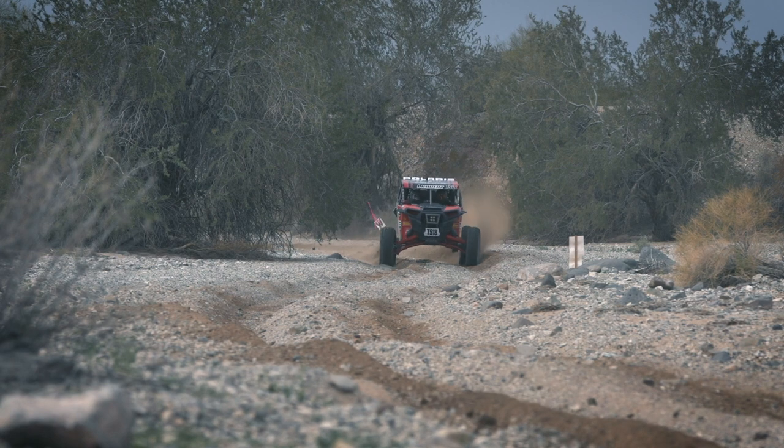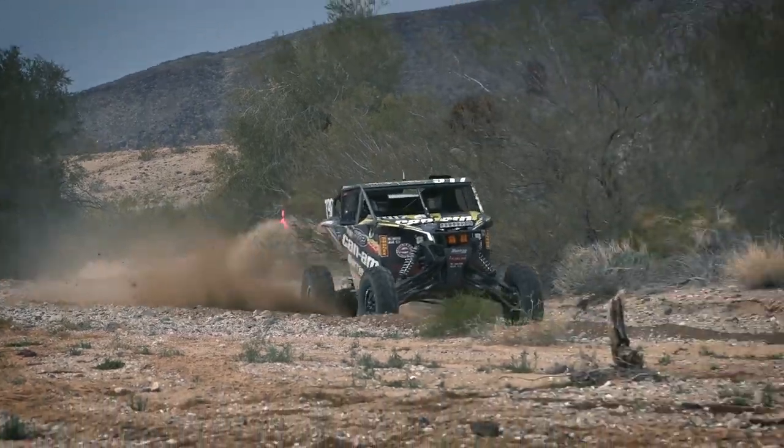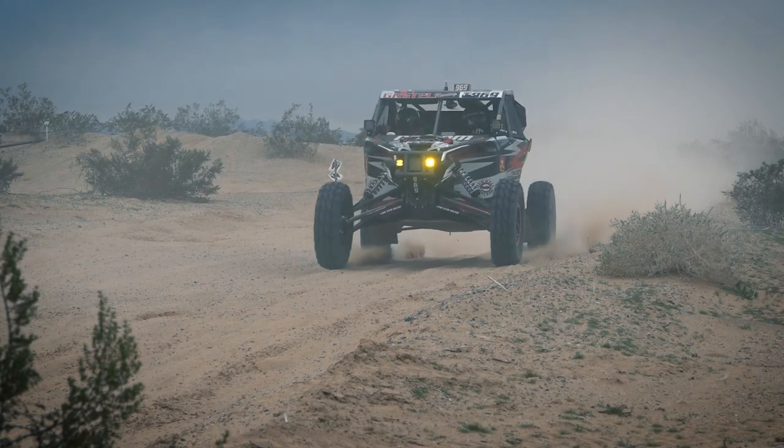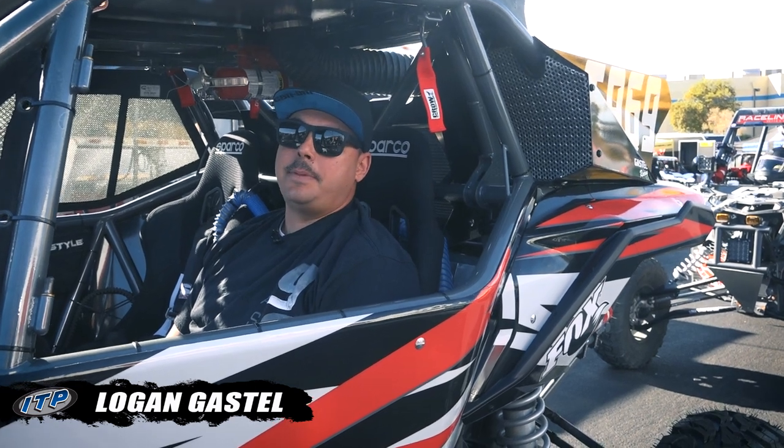Competition's stacked. We're starting 49th. We've got a lot of work to do to work our way to the front. These races are coming down to seconds. We can't risk getting a flat, so we stick with ITPs.